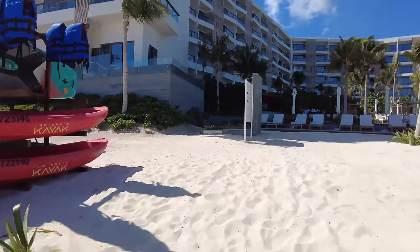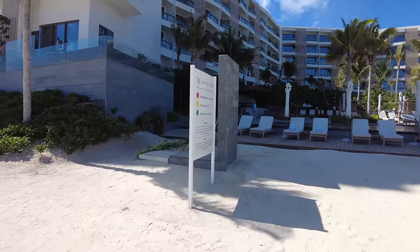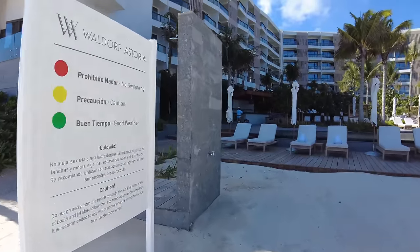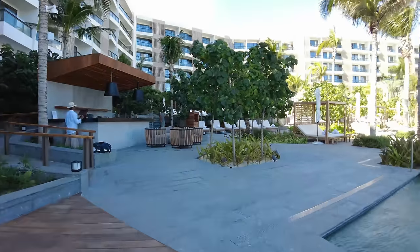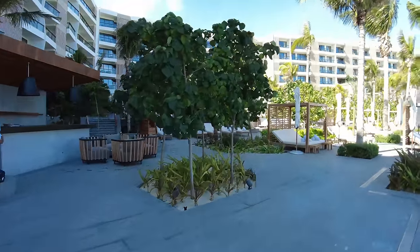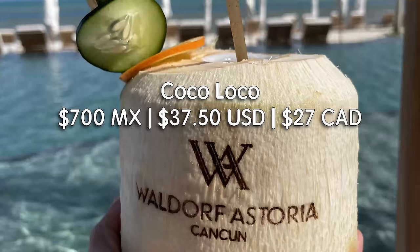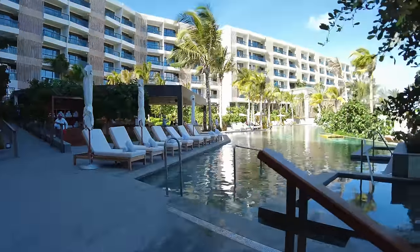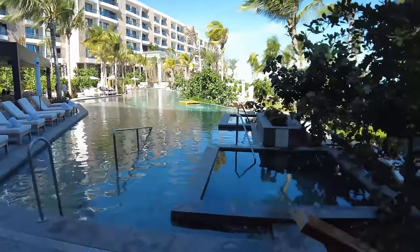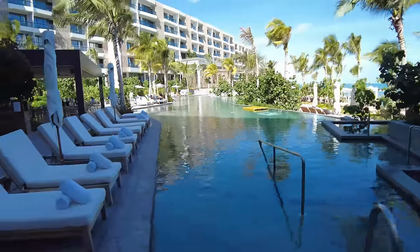We'll walk up here to check out the second pool as well as the pool bar restaurant area. While we were out at the pool yesterday, we ordered a coconut with gin that had the Waldorf Astoria Cancun stamp on the side of it, which was pretty cool. Going up a few stairs, you're at the second pool, and there are about four hot tubs in the pool area as well — again, not very many of the pool chairs are being used.